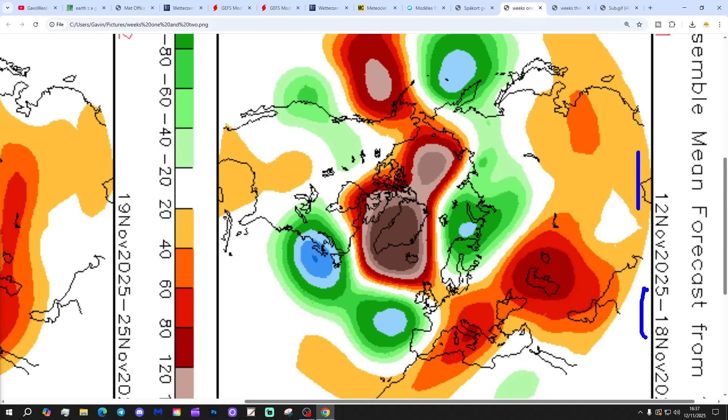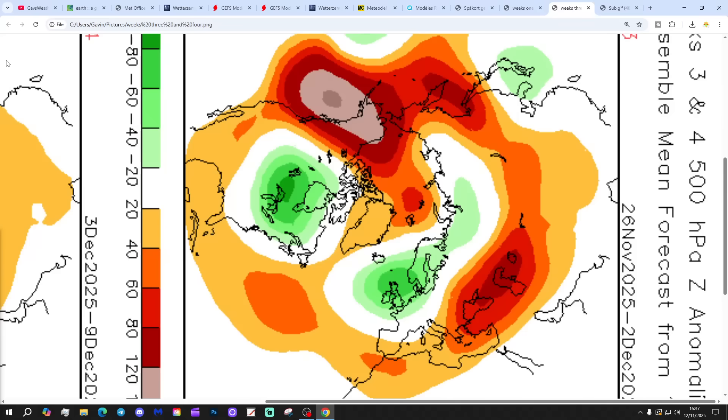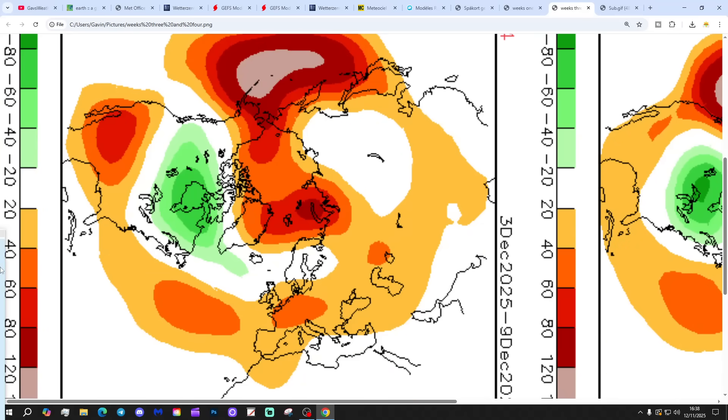CFS V2, looking at 500 millibar height broken into weekly periods. Week 1, from the 12th to the 18th of November: high pressure towards Greenland, low pressure to the south-west, bringing the wind in from a south-easterly direction. Week 2, the 19th to the 25th of November: low pressure to the north-east, high pressure around Greenland, wind coming in from the north or north-easterly direction — cold and wintry. Week 3, the 26th of November to the 2nd of December: a trough of low pressure over the country, so unsettled and probably relatively mild.